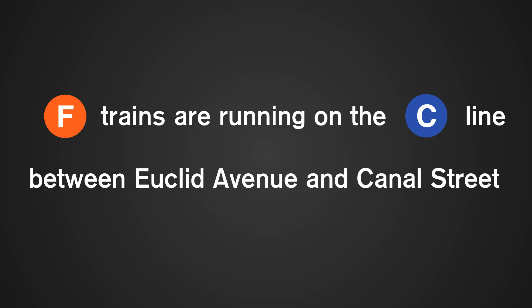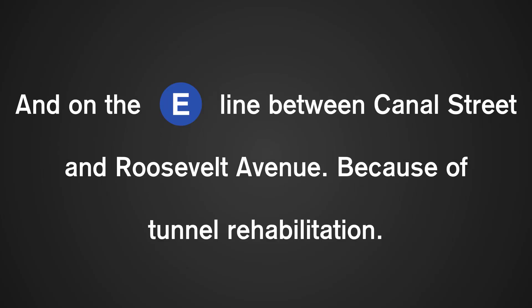Attention everyone: F trains are running on the C line between Euclid Avenue and Canal Street, and on the E line between Canal Street and Roosevelt Avenue, because of tunnel rehabilitation.